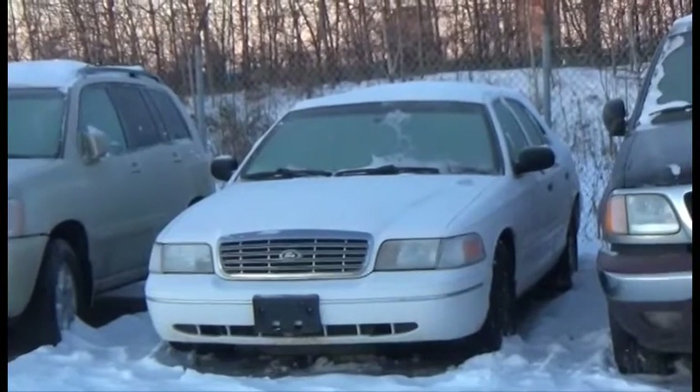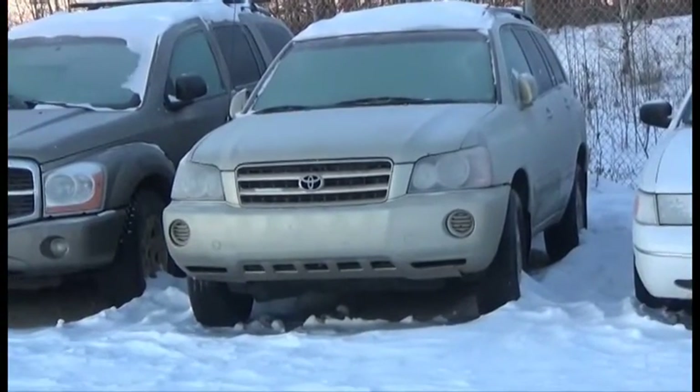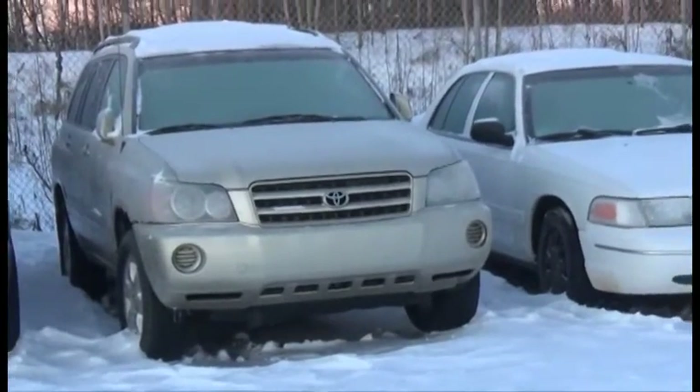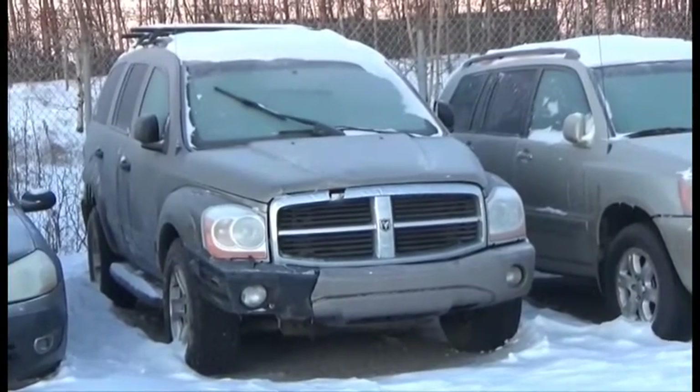Lot number 74 is the A4 Ford Crown Victoria, B8, AOD, Loaded, Power Seat, 103K. Lot number 73 is the A3 Toyota Highlander, B8, AOD, All-Wheel Drive, Loaded. Lot number 72 is the A4 Dodge Durango SLT, 5.7 Liter V8 Hemi, AOD, 4x4, Loaded, Power Seat.